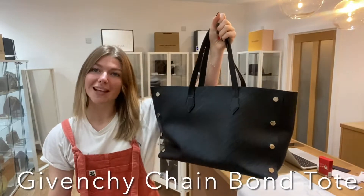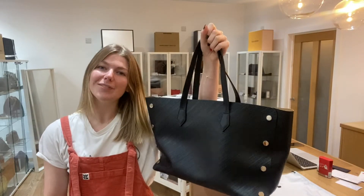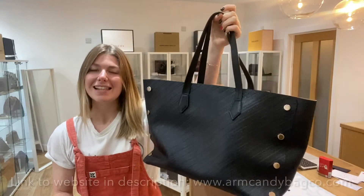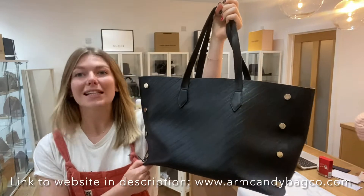Good morning everyone, welcome back to Arm Candy. I hope you're all okay and I hope you love this piece of Givenchy. It is the Che Bon Tote in size medium.